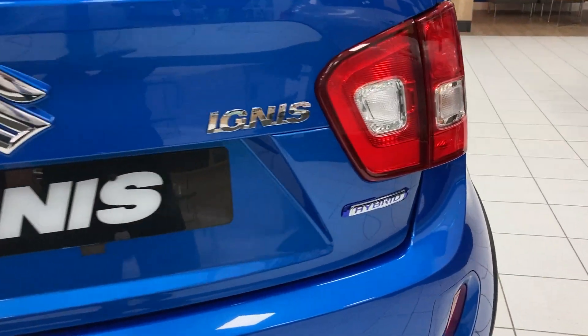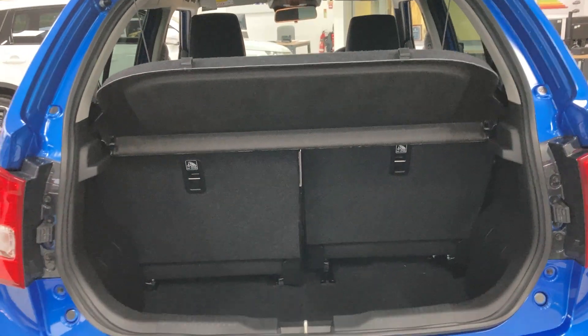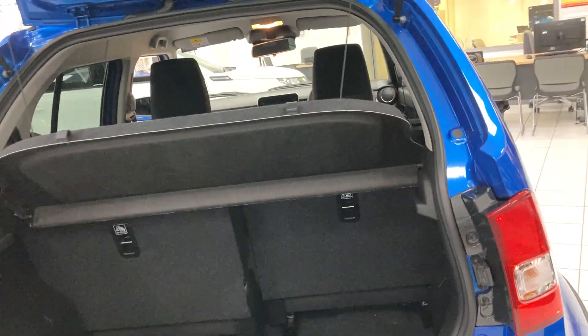This car is, as I've said before, a petrol hybrid, and it comes with a reversing camera. Decent sized boot and, as I say, flexible because you can move the back seats.